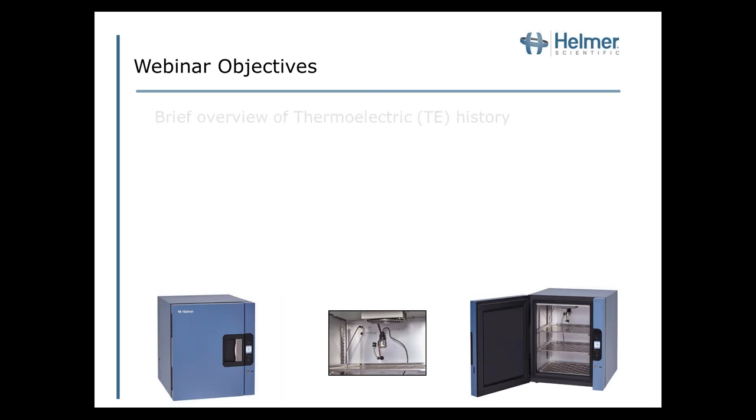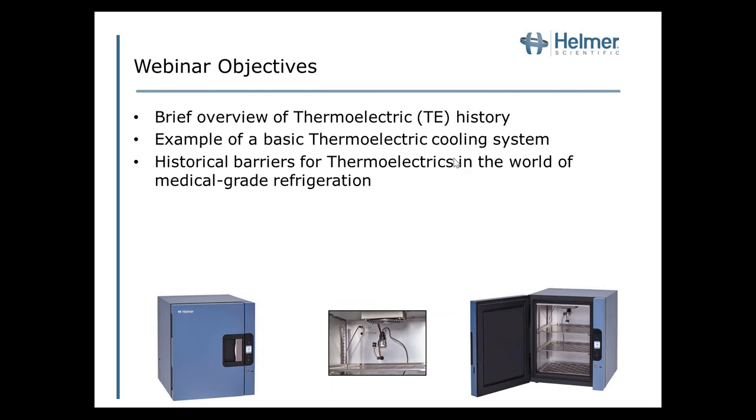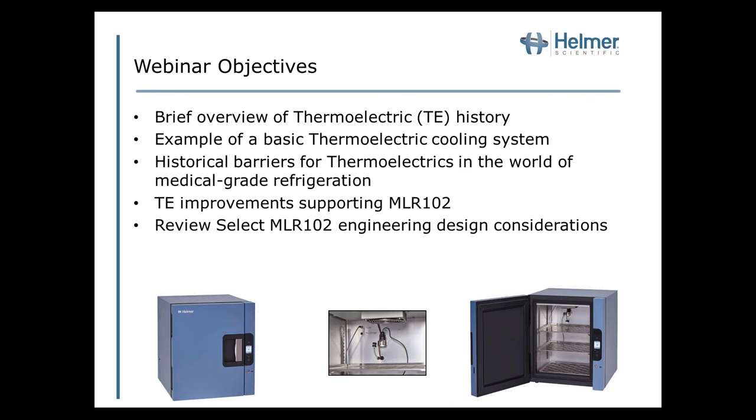Let's talk first about some of the objectives for this webinar. First is to discuss a brief overview of thermoelectric history, then we'll have an example of a basic thermoelectric cooling system. Then we'll discuss some of the historical barriers for thermoelectrics in medical grade refrigeration, and then thermoelectric improvements that support the MLR-102 design. Next, we'll review select MLR-102 engineering design considerations and discuss system options and add-ons. Finally, we'll have a question and answer session.